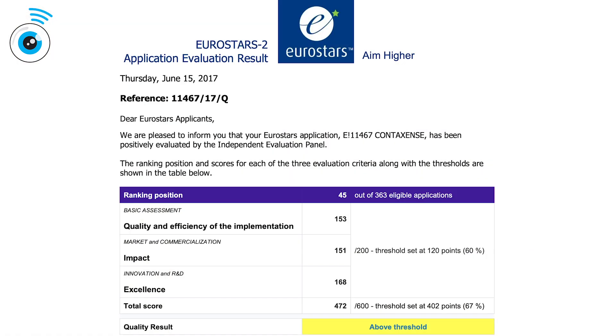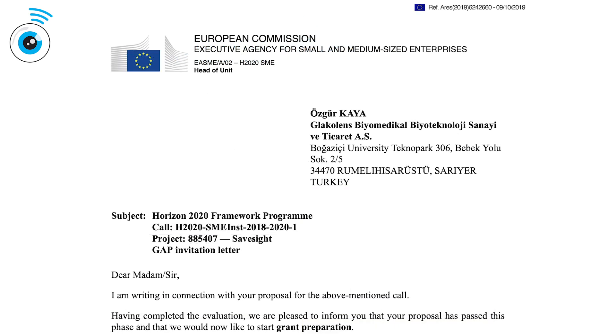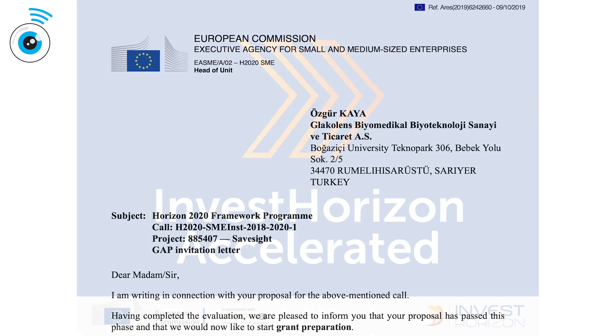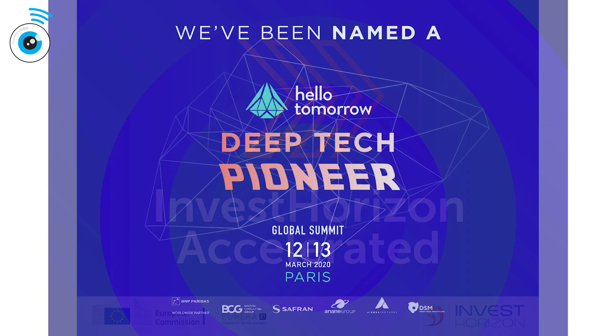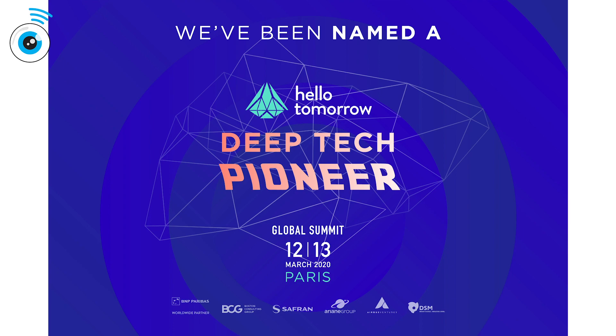in particular the sensor and the electronics. Our technology has been recognized by the European Commission and we have been awarded with two prestigious awards for our Eurostars and SME Instrument projects. Additionally, we have been accepted to the InvestHorizon Accelerator and named a Hello Tomorrow Deep Tech Pioneer. We are striving to save your sight.